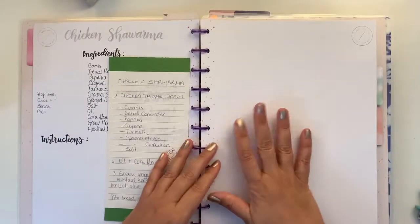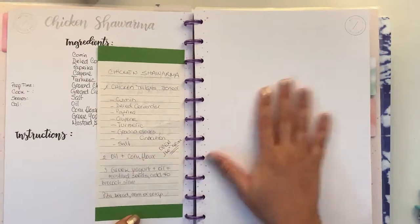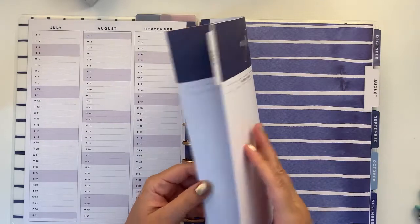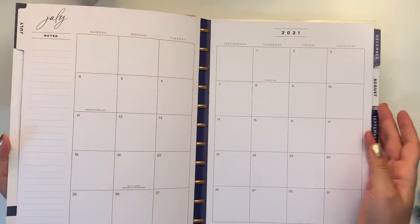I'll show that later on Instagram because it's big-size filler paper — well, it's Happy Notes — but it can easily be incorporated here without breaking the layout, although it doesn't really matter since any size will fit.